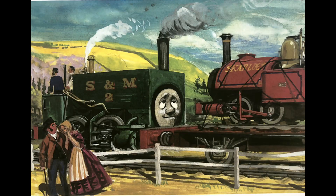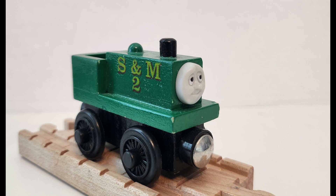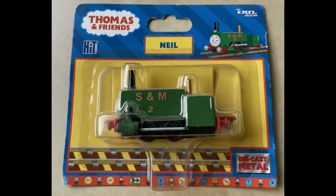Our next character is Neil. Neil was introduced in the Railway Series No. 20, Very Old Engines, in 1965, with his Wooden Railway counterpart being released from 1999 to 2001. Neil never had a design change, and he had the smallest chassis of any engine at the time, as well as being the first engine to adopt the short wheelbase. He was also one of the first engines to have painted eyes, and had a limited Orbitor release in the UK.